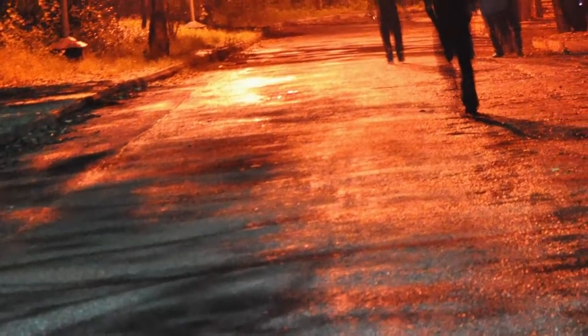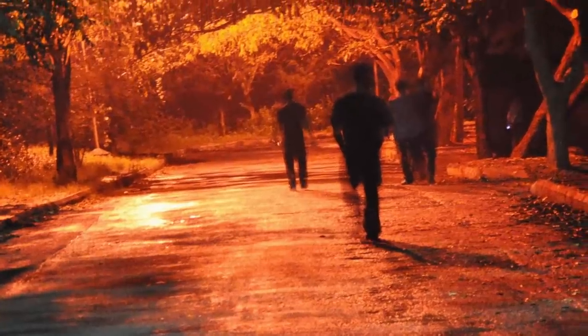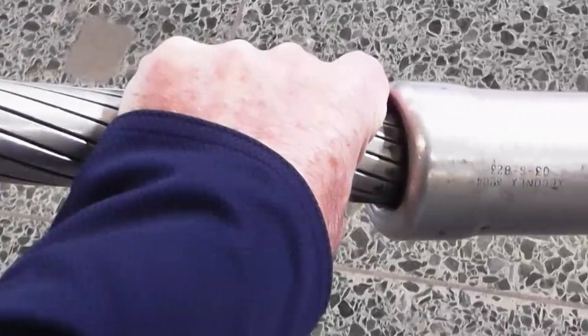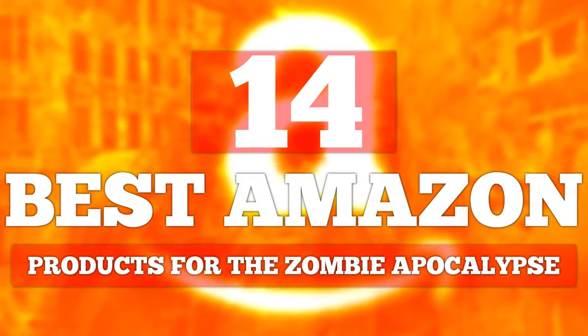The zombie apocalypse could be around the corner any day now, and it's important to have the proper equipment and supplies during unpredictable situations. We've left some links in the description below in case you want to take a better look at it for yourself. From the proper baseball bat to get the job done to the right food you should buy, here are the best Amazon products for the zombie apocalypse.